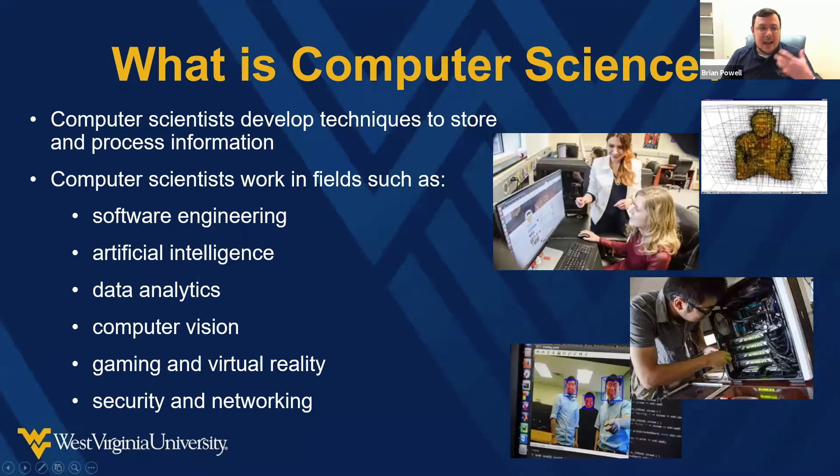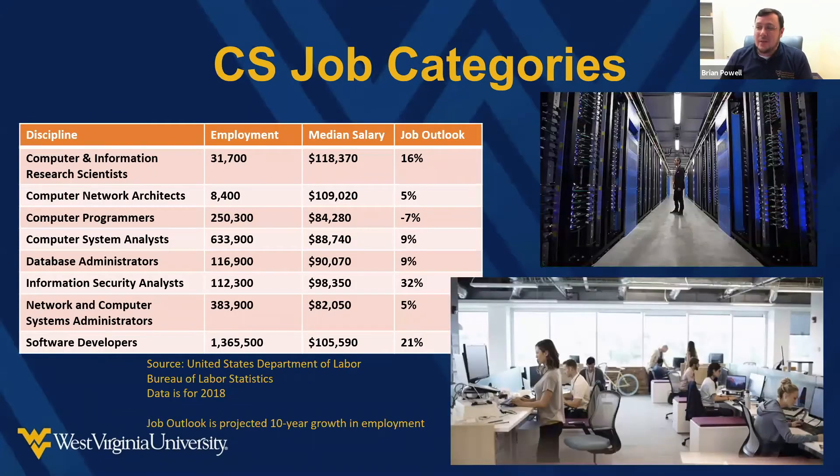Computer science is a really high growth area for jobs — pretty much everything in our department is. With a CS degree, you can find a high-paying job in pretty much any part of the country or the world. There's also a lot of opportunities locally if you're from West Virginia or the region. As you can see, there are millions of jobs within the field with some pretty nice salaries.